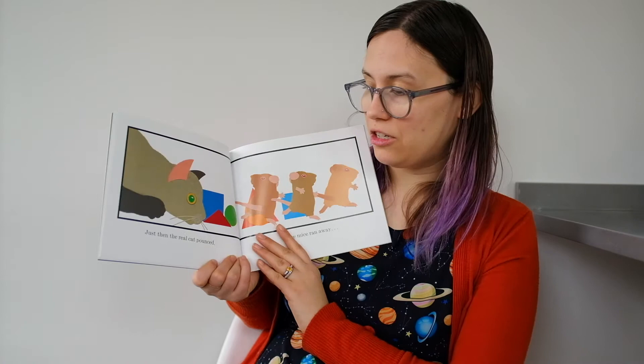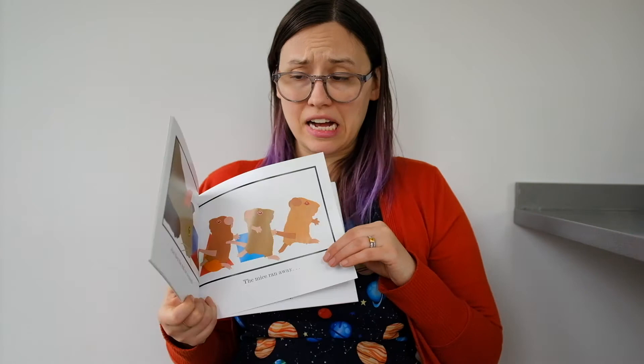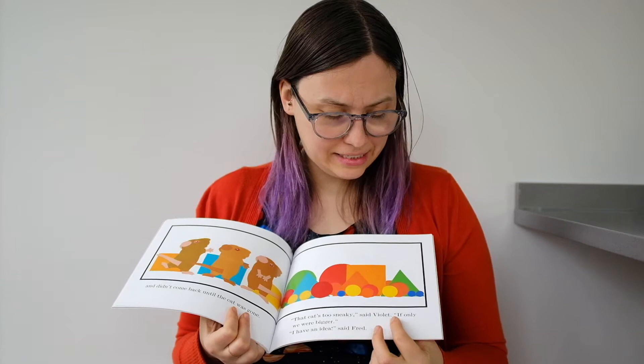Just then, the cat pounced. The mice ran away — they go away fast, they run. And they didn't come back until the cat was gone.